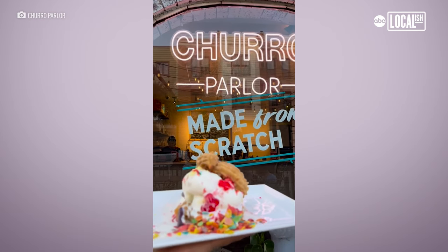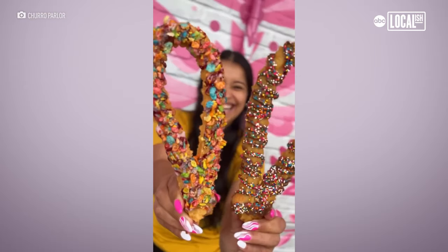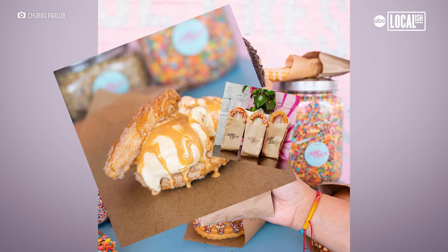In any business nowadays, you want to make it pretty. You want to make it quote-unquote Instagrammable. We're not only pretty, but we taste really good.